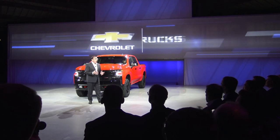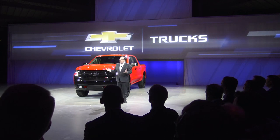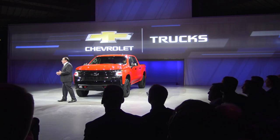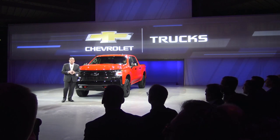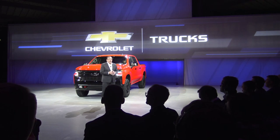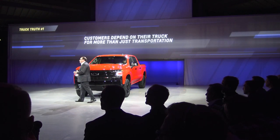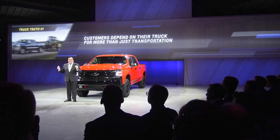Trucks, as many of you know, are a very complicated business. Chevrolet has a wide range of buyers, with each person using their truck for a different purpose. We believe, however, it all comes down to just a few simple truths that have helped make us the industry leader — the industry franchise for trucks. Truth number one: customers depend on their truck for more than just transportation. They truly need their truck.